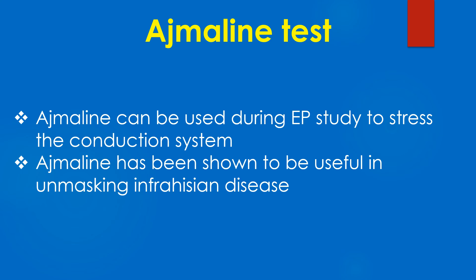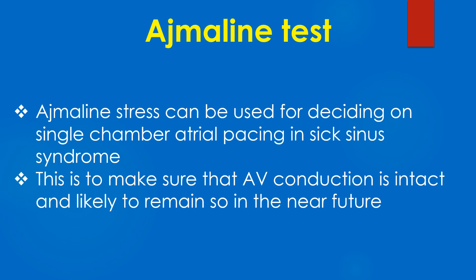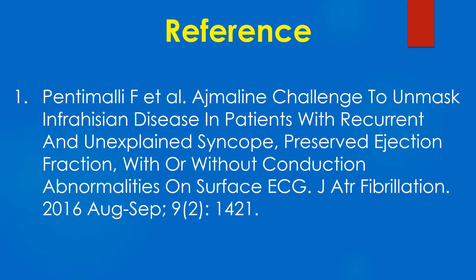Ajmaline has been shown to be useful in unmasking infrahisian disease. Ajmaline stress can be used for deciding on single-chamber atrial pacing in sick sinus syndrome, to make sure that AV conduction is intact and likely to remain so in the near future. A reference on using ajmaline to unmask infrahisian disease is provided.